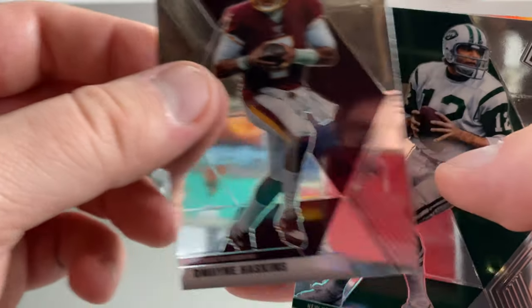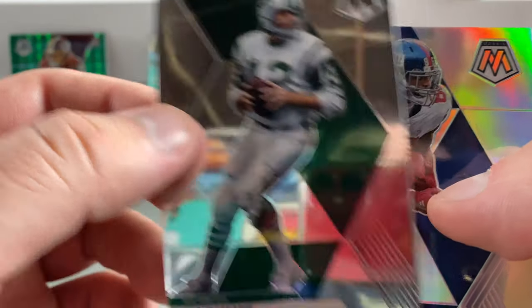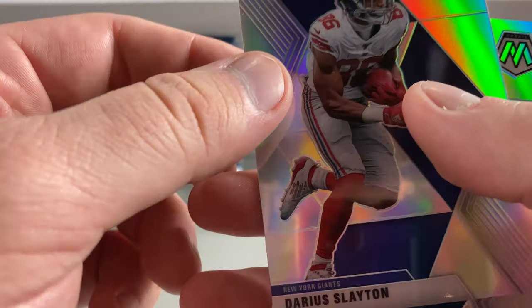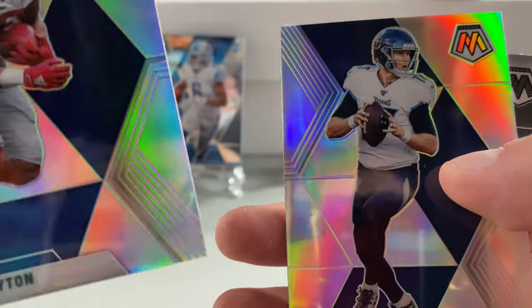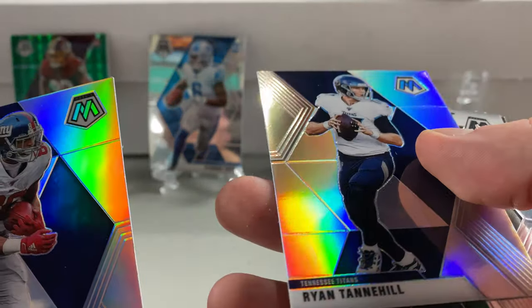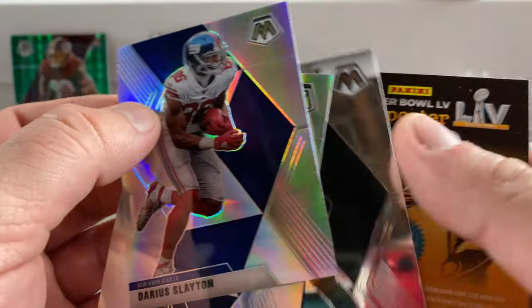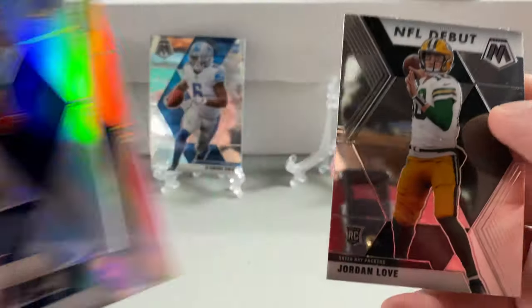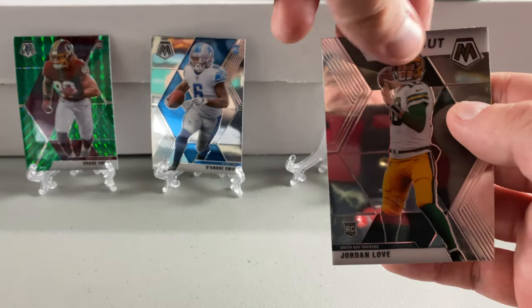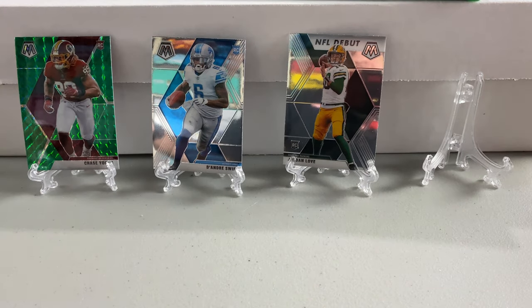I believe this next one's a Silver Mosaic — Darius Slayton, Silver. Wait, are these two Silvers in a row? Ryan Tannehill — Silver! Two Silver Mosaics in one pack. And a Jordan Love. Rookies galore, Silver Mosaics galore. Very cool.